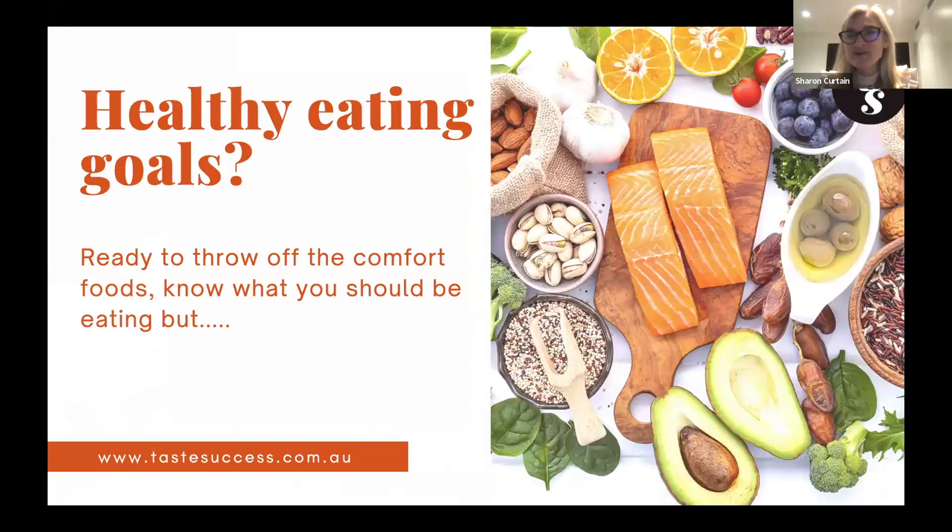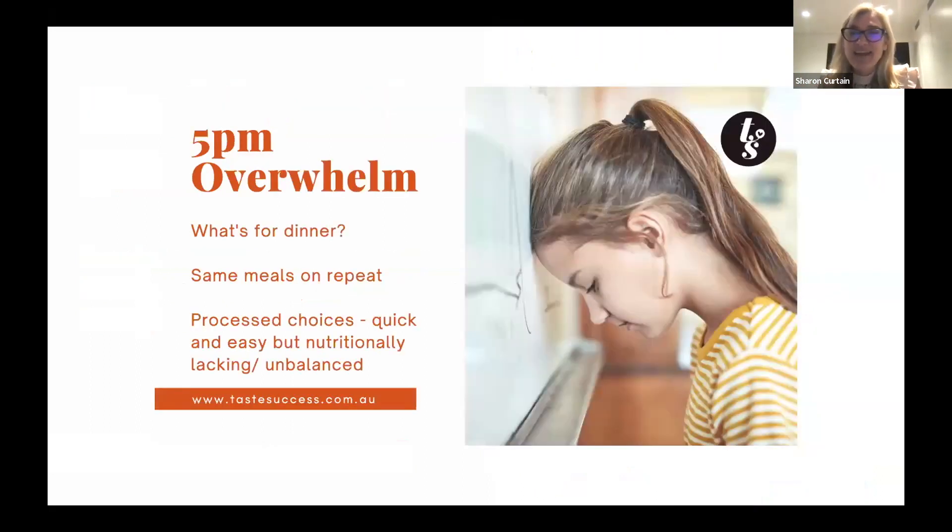When that spring energy comes in you start to feel like maybe you want some salads or some fruit — you feel ready to start new things. But even though we know what we should be doing, there are obstacles that get in the way. One is the five o'clock overwhelm — that question of what's for dinner at 5 p.m. I personally hate that.